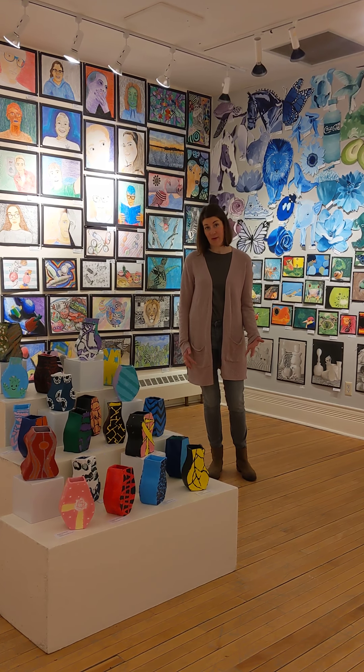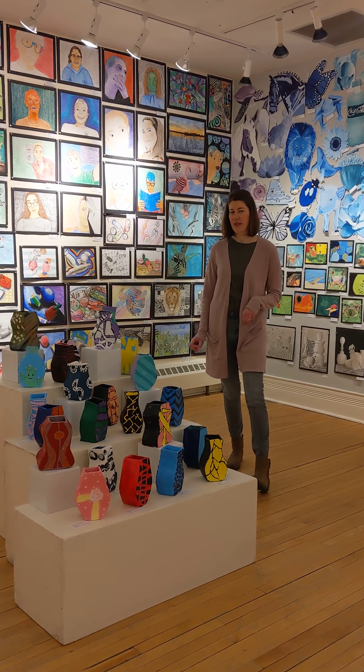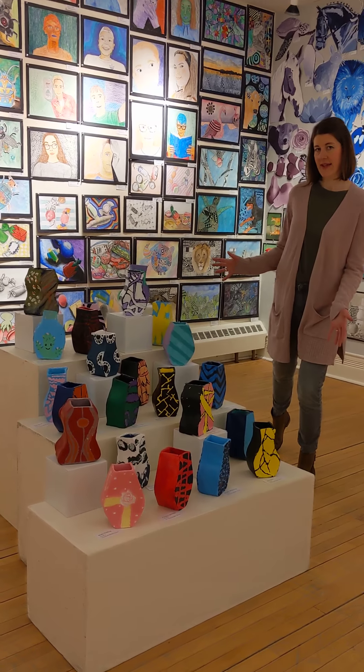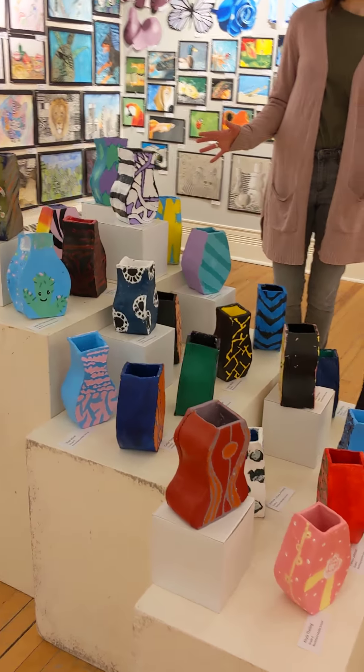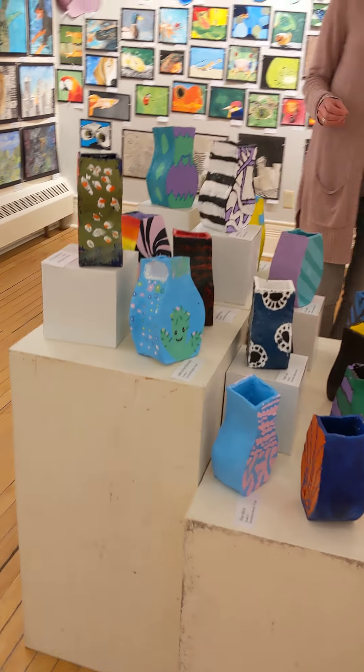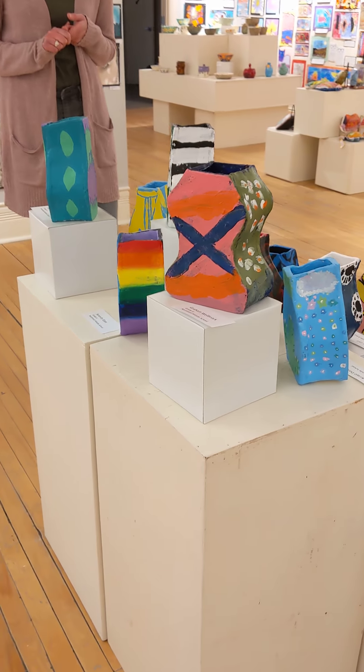I can tell you a little bit about the projects I did with 6th and 8th graders this year. These are clay vessels created by 6th grade students. For this project, we started out by studying Art Nouveau and Art Deco, those two movements in art.